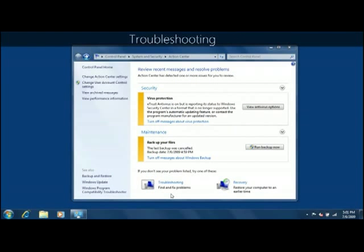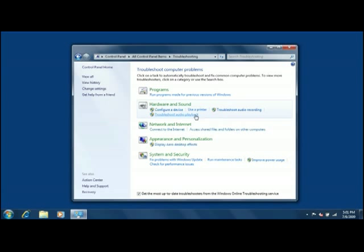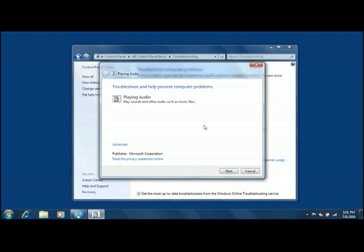If you're having a problem with your computer, check out the new Windows 7 troubleshooters. They can automatically fix some common problems. For example, if I can't hear sound on my computer, I can run the audio troubleshooter. It will search to try and find the source of the problem and fix it for me, or suggest other places to get help if it can't fix the problem automatically. To start, I'll click Troubleshooting in Action Center, then click Troubleshoot Audio Playback. The troubleshooter will take a few seconds to run and will then show me the results.